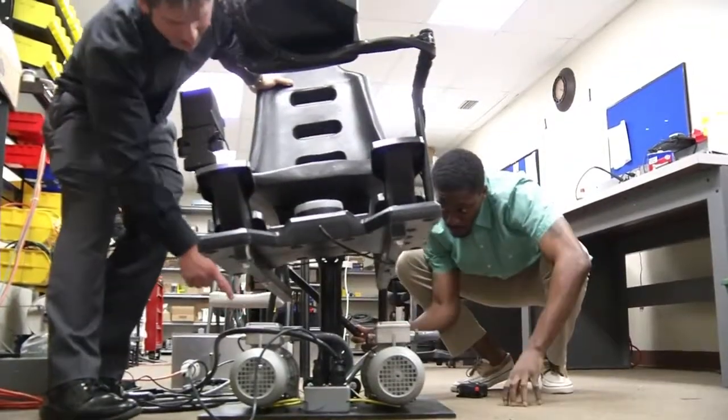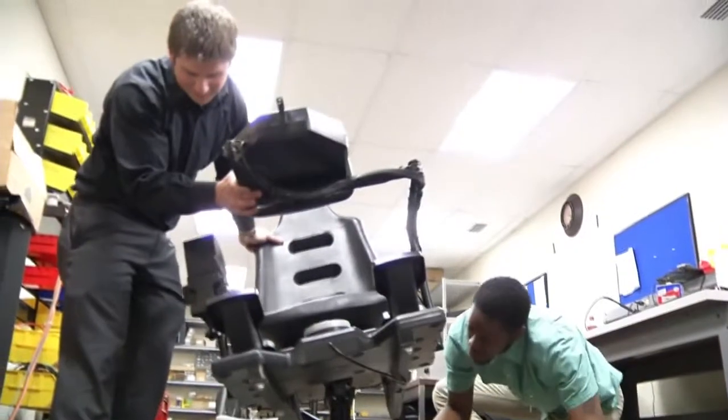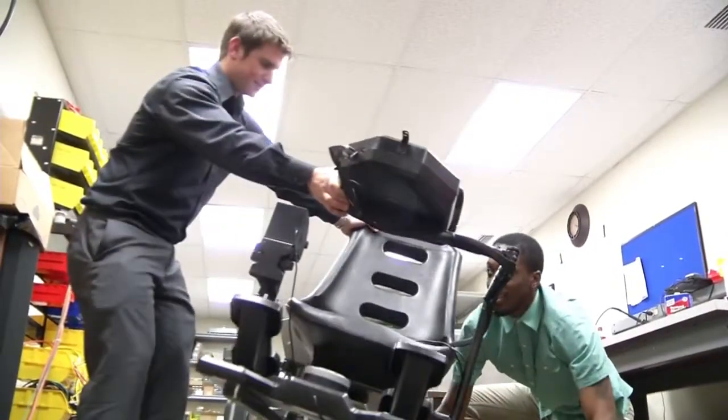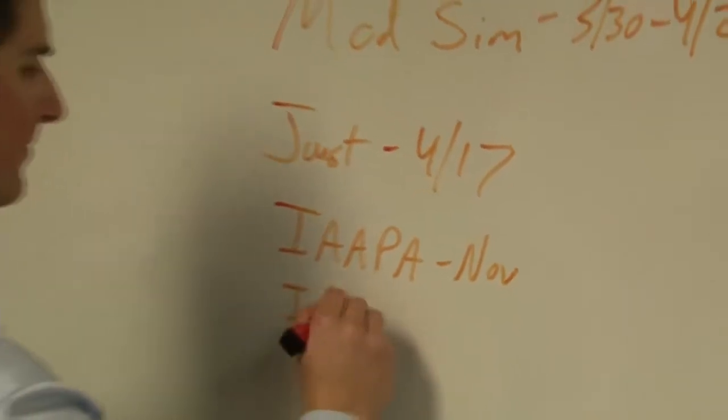We'll be adding more degrees of adjustability to our simulator with our next prototype. That will include adjustability with the legs, the yoke mount, and the throttle quadrant, as well as where the seat will be positioned.